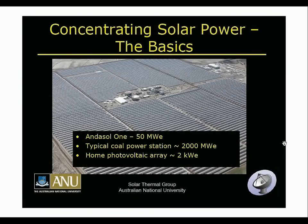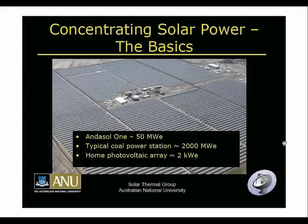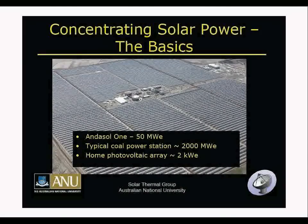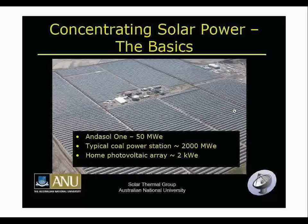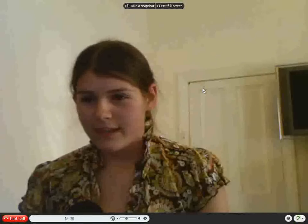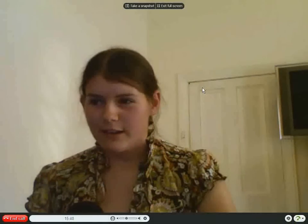This is an overview of concentrating solar power. This is a photo of the Andesol 1 plant in Spain. Here we can see the two salt storage tanks, which I'll tell you more about later. The Andesol 1 plant is 50 megawatts in size and came online last year in October 2008.